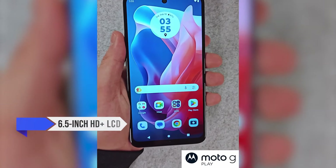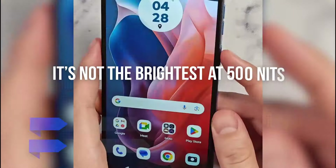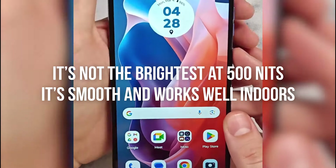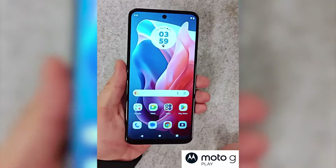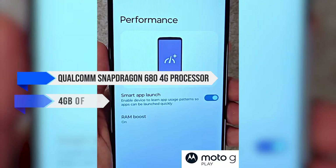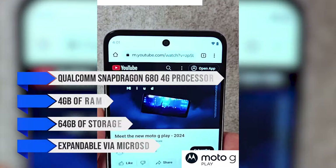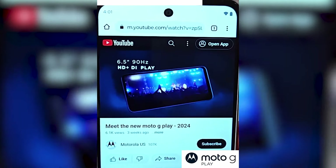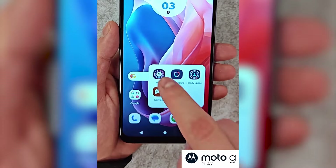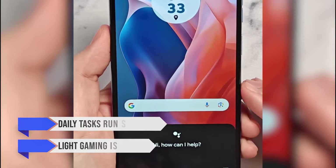The display is a 6.5-inch HD Plus LCD with a 90Hz refresh rate. While it's not the brightest at 500 nits, it's smooth and works well indoors. However, it can be a struggle to see in direct sunlight. Under the hood, it features the Qualcomm Snapdragon 680 4G processor with 4GB of RAM and 64GB of storage, expandable via microSD. This is a significant improvement over last year's model. Daily tasks run smoothly, and light gaming is doable — just don't expect it to handle heavy games without some lag.